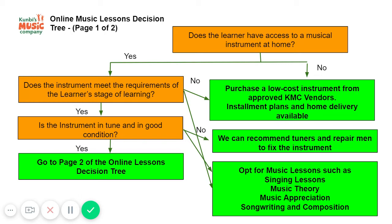If the learner has a musical instrument, the next question is: is the instrument in tune and in good condition? If it's not in tune or not in good condition, we can recommend tuners or repairmen to fix it.